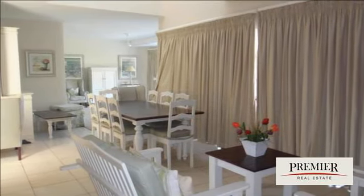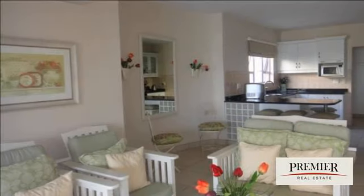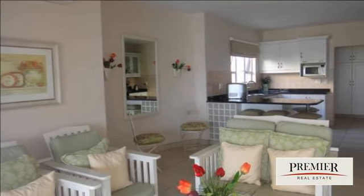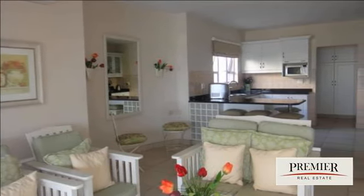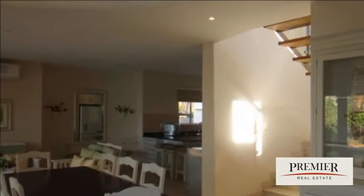Sought after lifestyle. Luxurious lock up and go 5 bedroom, 4 bathroom duplex. Excellent flow from wonderful kitchen and open plan living room to spectacular patio, overlooking landscaped garden and pool.